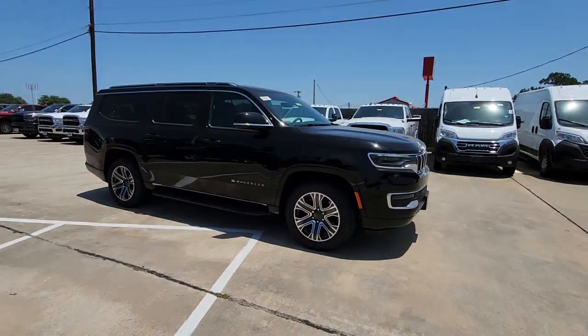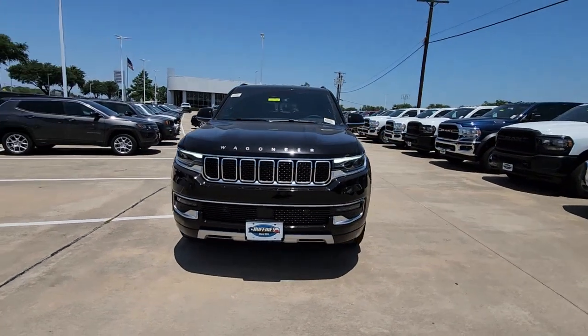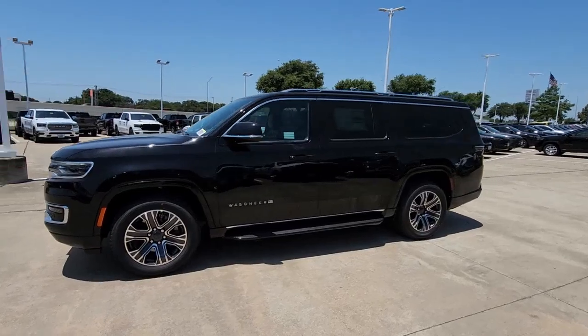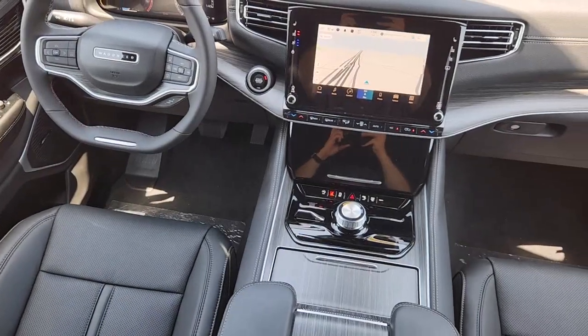These are just some of the great options this vehicle comes with: heated steering wheel, heated and/or cooled front seats, navigation system, keyless entry, fog lamps, power passenger seat, heated mirrors, wood grain interior trim, satellite radio, power lift gate.